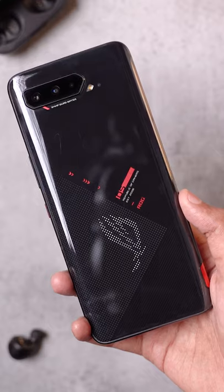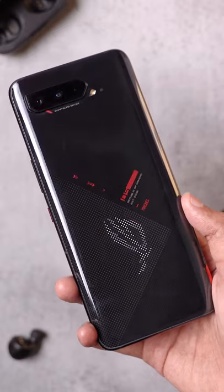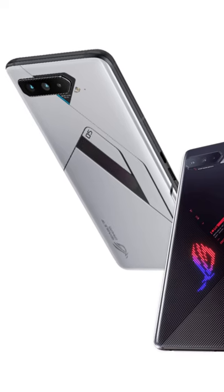I had the ROG Phone 5 for a few hours. Let me first share the things that I liked. There's a brand new design after 2.5 years — it looks super cool, and the new white variant looks stunning.